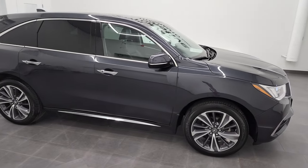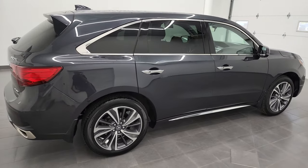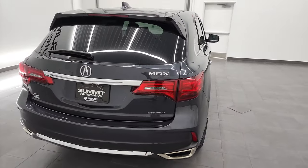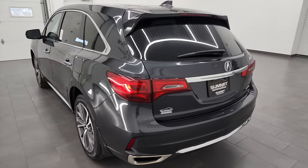Hey, this is Brett and this 2019 Acura MDX is stock number 22J76A. I'm here at Summit Automotive in Fond du Lac, Wisconsin, your new and used SUV headquarters.